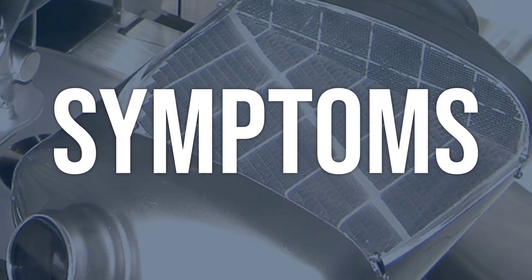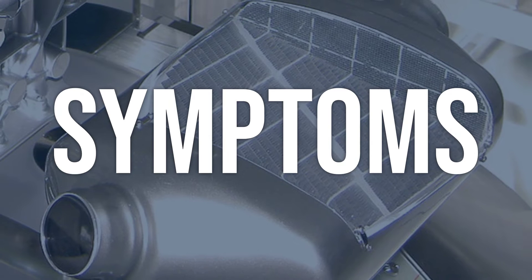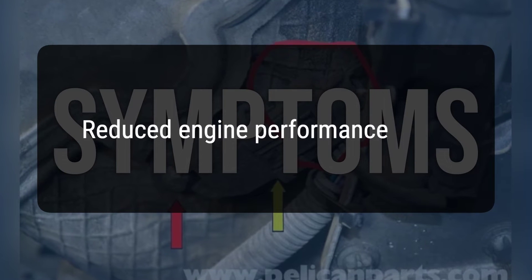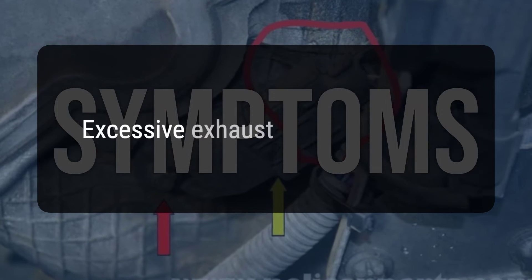When you encounter this OBD error, the vehicle typically exhibits the following symptoms: check engine light is on, reduced engine performance, and excessive exhaust emissions.